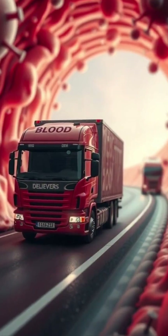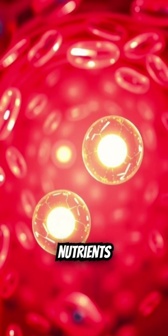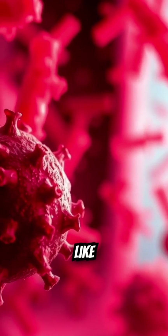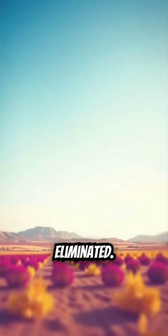Blood itself is the delivery truck, carrying oxygen and nutrients to every cell in your body. It also picks up waste products, like carbon dioxide, to be eliminated.